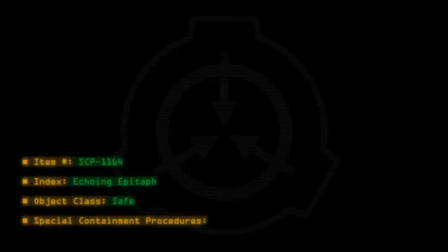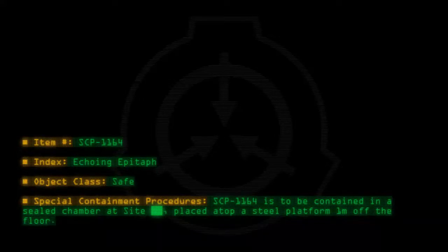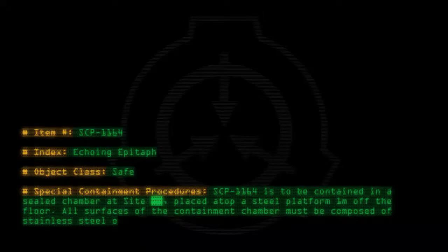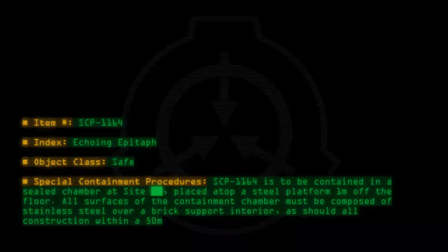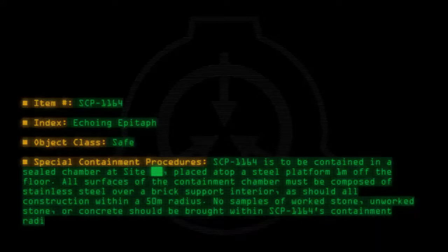Special containment procedures: SCP-1164 is to be contained in a sealed chamber at site, placed atop a steel platform one meter off the floor. All surfaces of the containment chamber must be composed of stainless steel over a brick support interior, as should all construction within a 50 meter radius. No samples of worked stone, unworked stone, or concrete should be brought within SCP-1164's containment radius.